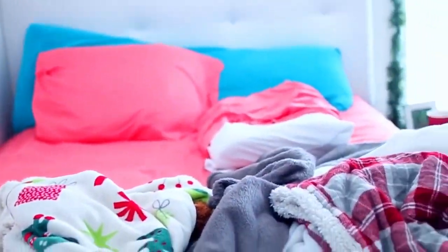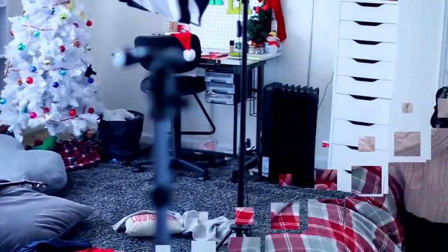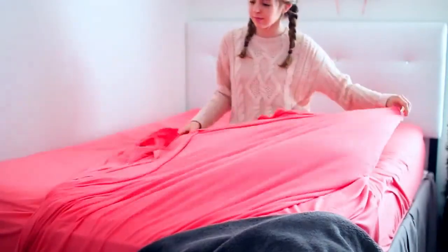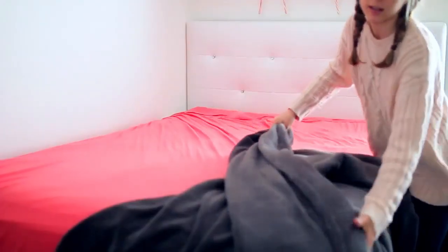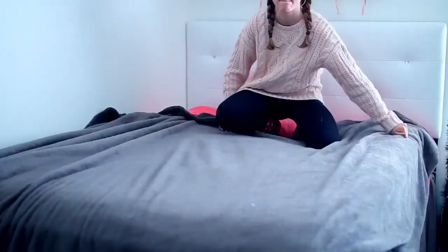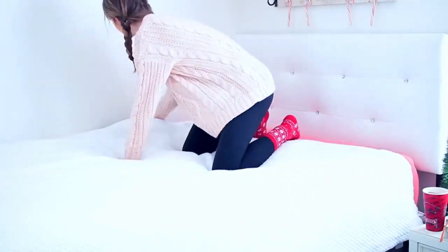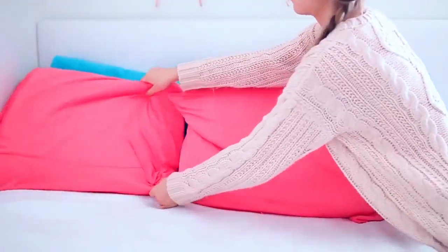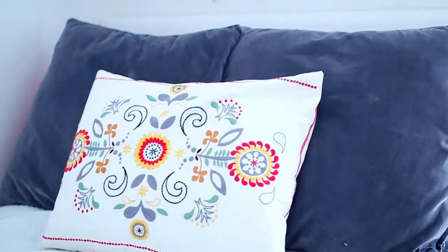Step number two is to make your bed, because I cannot explain enough how much this makes your room automatically look cleaner. Once your bed is made you're going to have a lot more motivation to clean the rest of your room. It's the best way to start out cleaning — it makes everything look so much cleaner, gets all those bulky pillows off your floor, and makes your room automatically look 100 times cleaner. Definitely start with this and then work through the rest of your room.